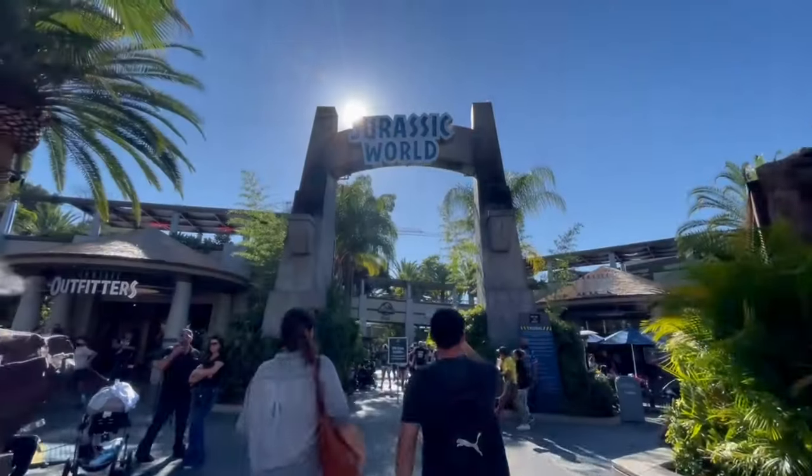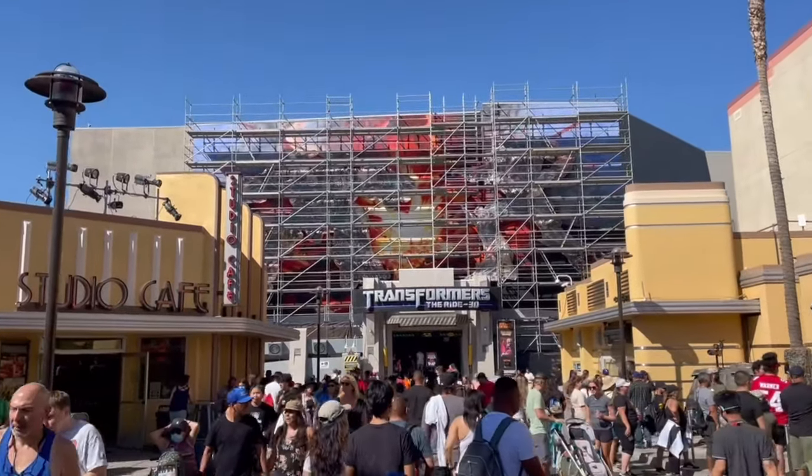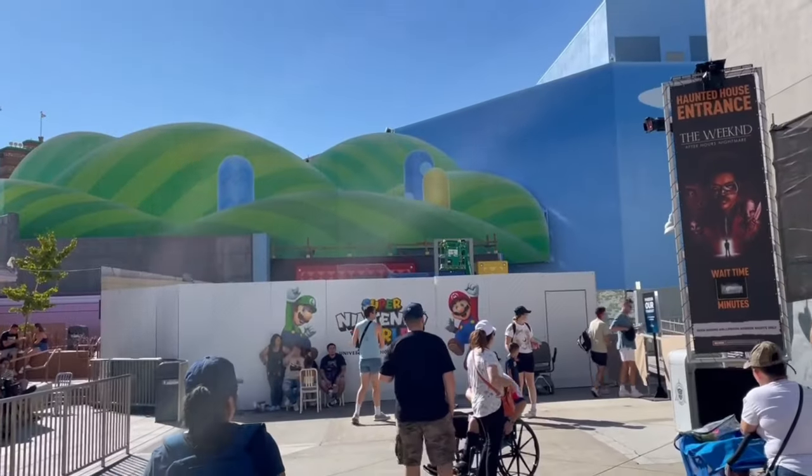We're now headed to the lower lot, which has The Mummy ride, Jurassic Park, and Transformers. We'll probably hit Transformers first. We're not sure about Jurassic Park since nobody wants to get wet, but we'll see. Also, Super Nintendo World is opening soon in early 2023, and I'm looking forward to that.